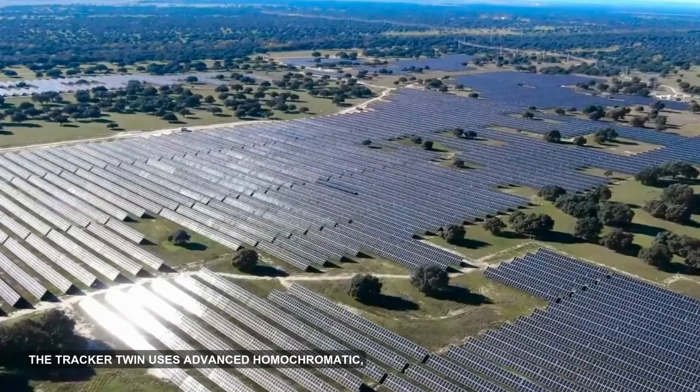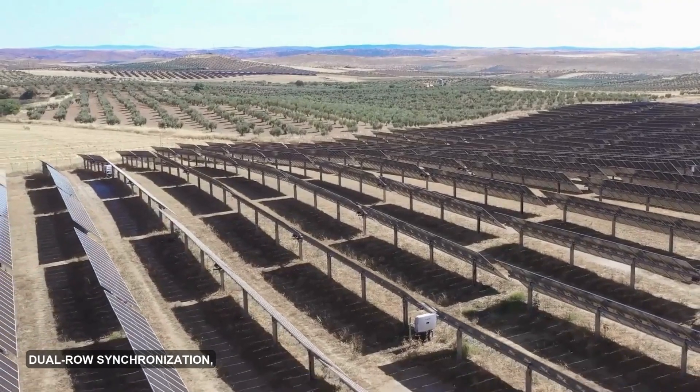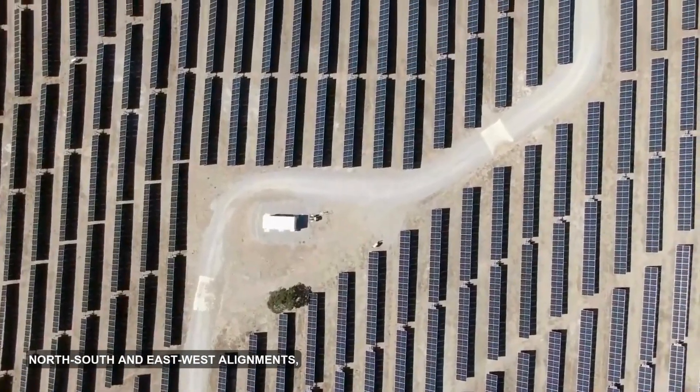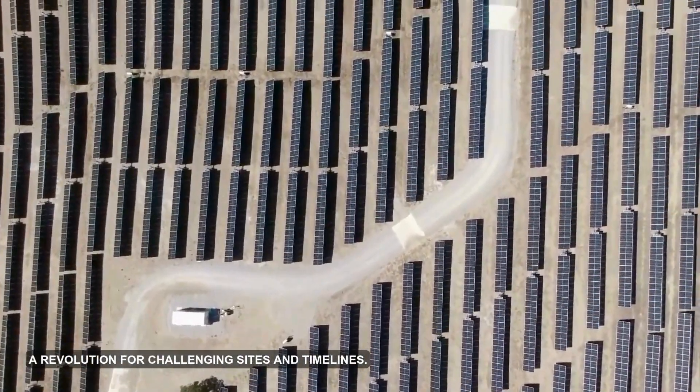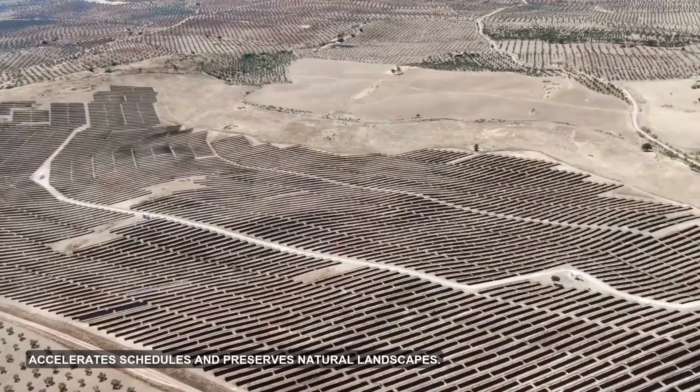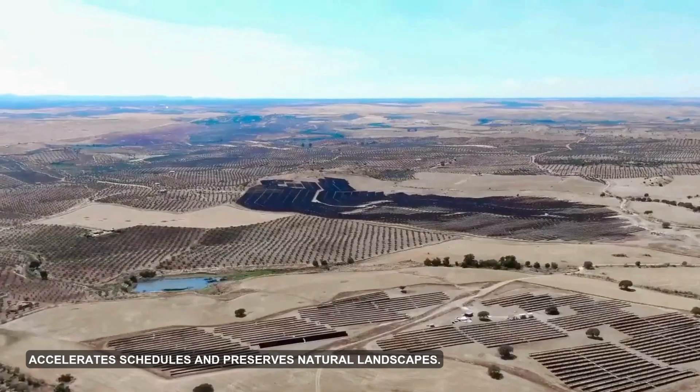The Tracker Twin uses advanced homokinetic dual-row synchronization, enabling up to 15% slope in both north-south and east-west alignments — a revolution for challenging sites and timelines. This reduces civil works, accelerates schedules, and preserves natural landscapes.